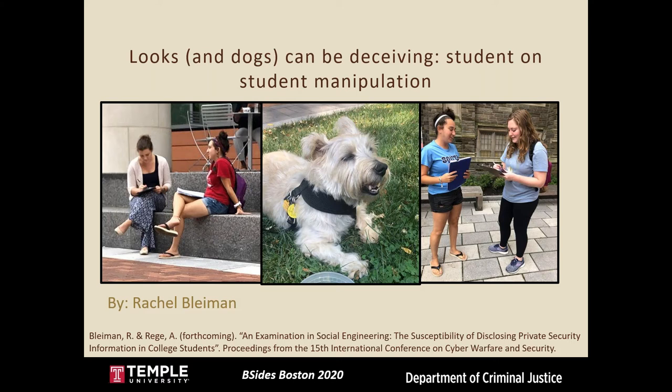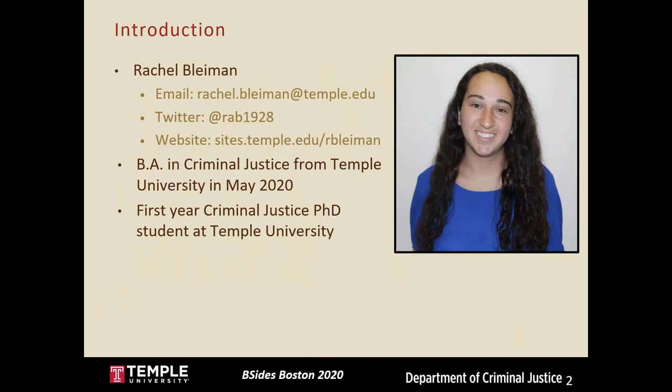I'll be giving a summary of this project, but if you're interested in learning more you can use the reference at the bottom of the screen or feel free to contact me. A little about me: my name is Rachel Blyman, all my contact info is here. I just finished my undergrad in criminal justice in May from Temple University in Philadelphia, PA. I also had minors in psychology and IST, which is information science and technology.